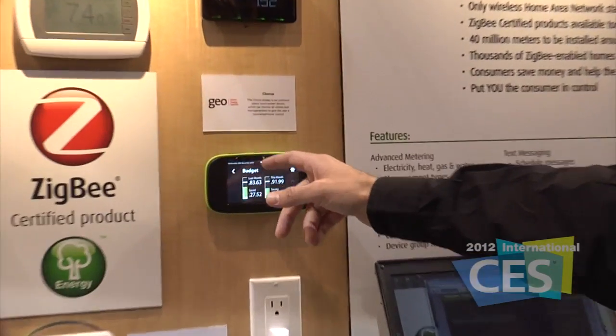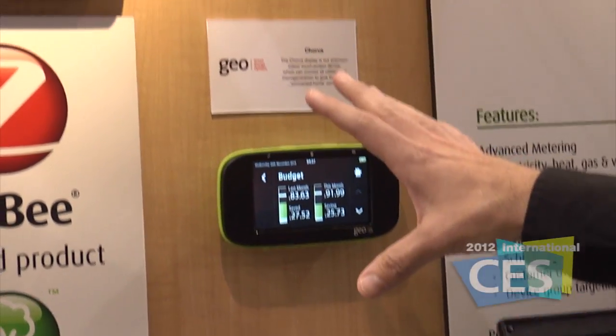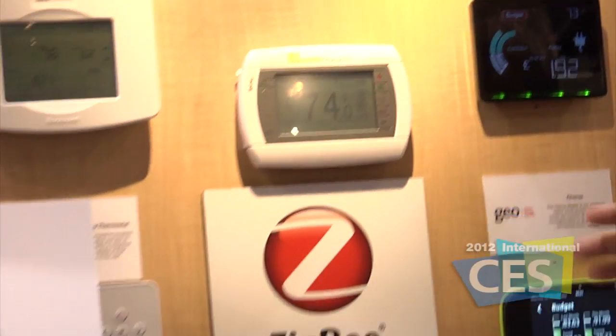When consumers start to use these products, do they typically see huge savings and do more to cut back on energy usage? We're seeing a lot of interesting studies — just from usage information alone on in-home displays, you're getting up to four to twelve percent savings. There's a great study done in Washington DC with Pepco that showed that kind of savings just from knowing what your energy usage was.